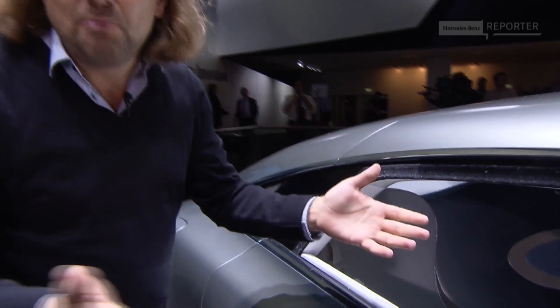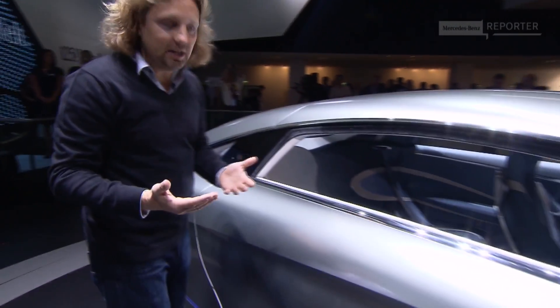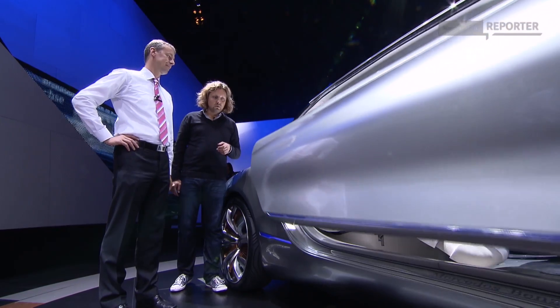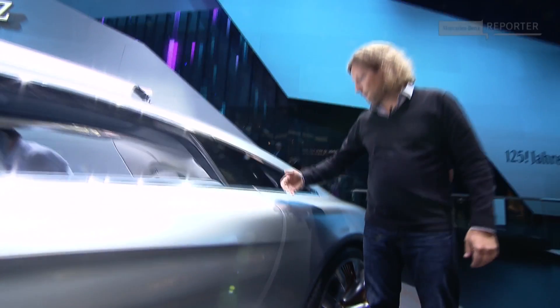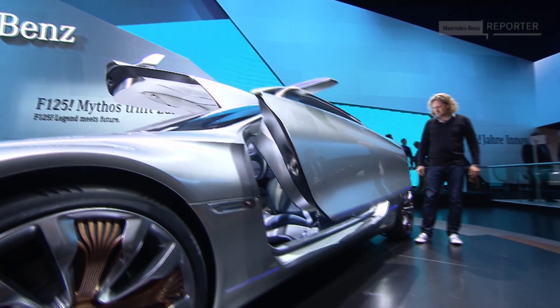See how smooth and seamless this body is. There isn't even a B-pillar, which means perfect outlook for the passengers. And through this large door, it's very comfortable to get in. But there is no handle. The gull-wing doors can be opened by a simple gesture.